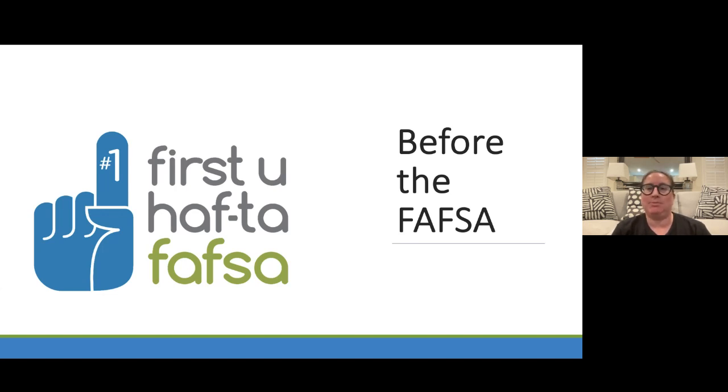We help with college applications, financial aid, FAFSA, scholarships, CSIS, profile scholarships, and more.